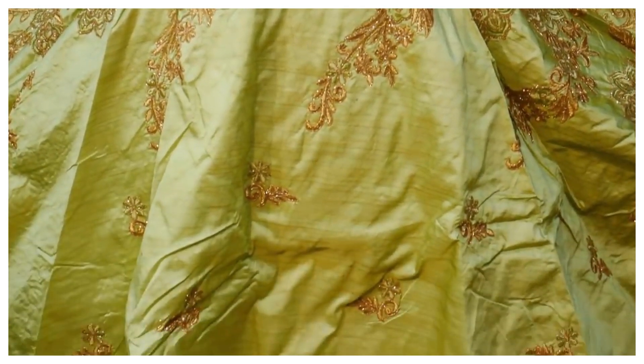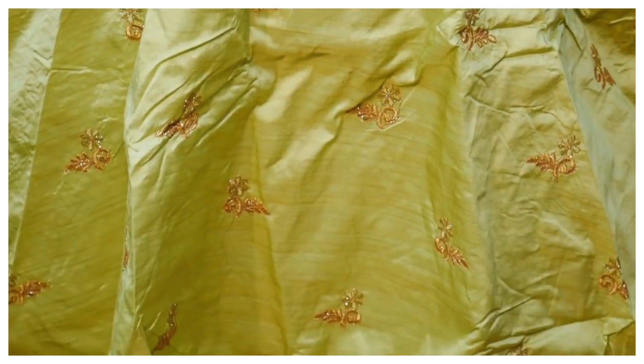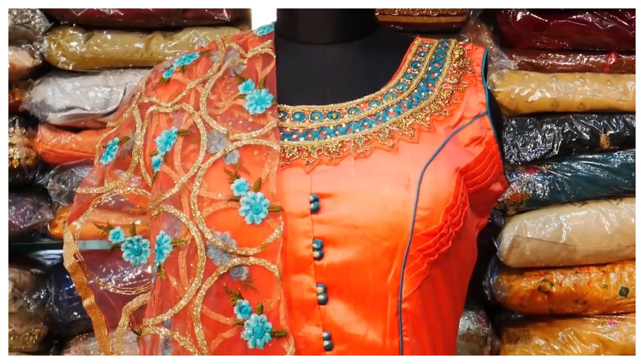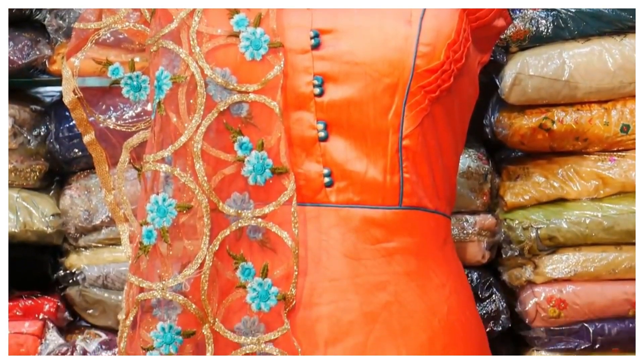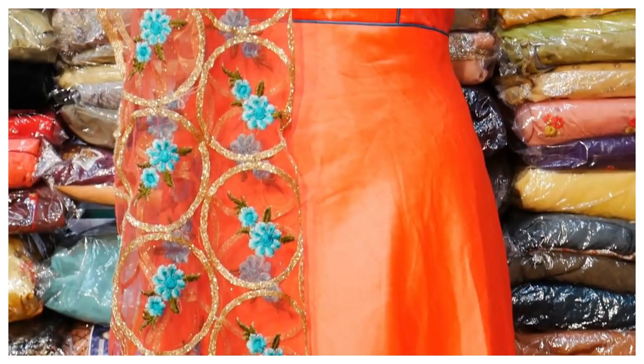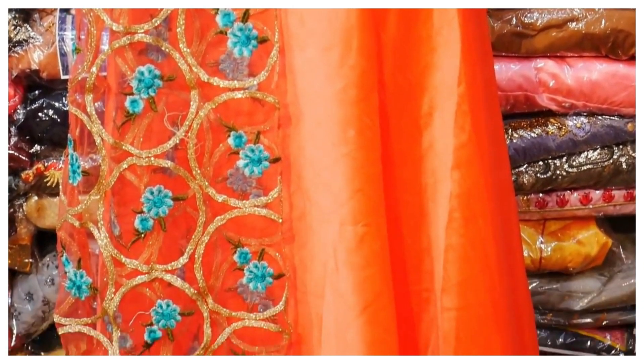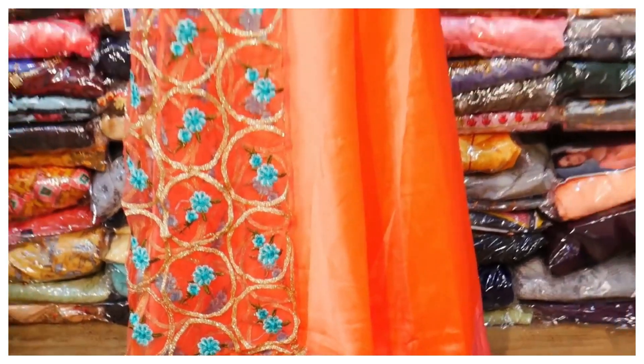You can see the contact details in the description. You can see all the gowns and crop tops. If you are interested, you can see all the gowns — see that in the description. You can see all the gowns and crop tops.